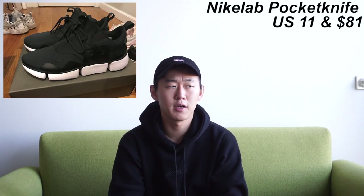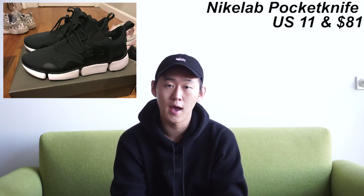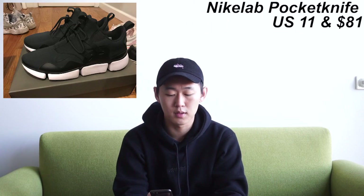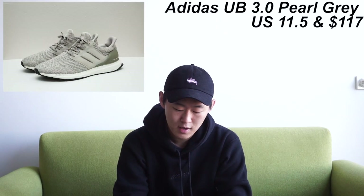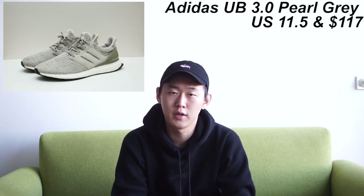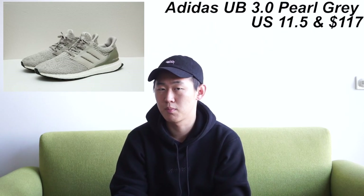Next is the Nike Lab Pocket Knife in US 11. The Pocket Knife is one of the more interesting models coming out of Nike and I look forward to possibly picking up a pair — this is at a fantastic price. Number three is an Adidas Ultra Boost 3.0 Pearl in US 11.5. It's a comfortable shoe for under $120. If you need a beater shoe or just a simple daily shoe, the Ultra Boost 3.0 is hard to go wrong with.